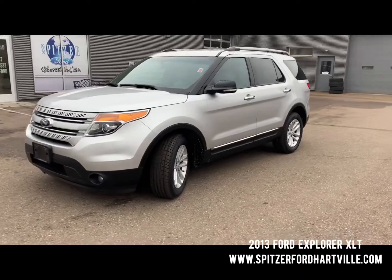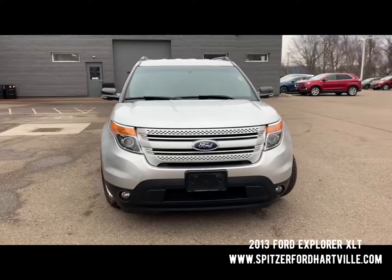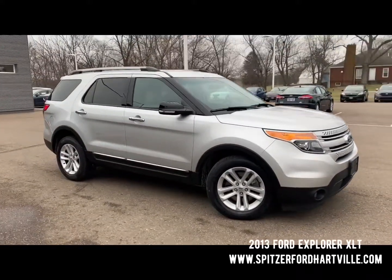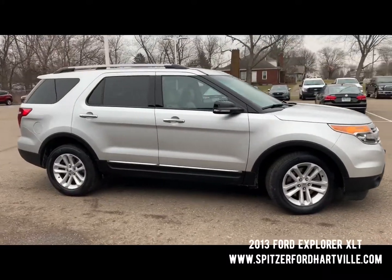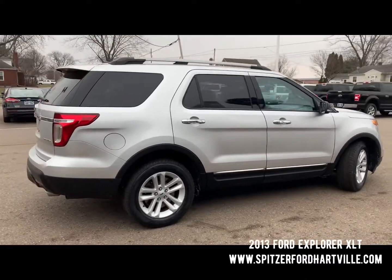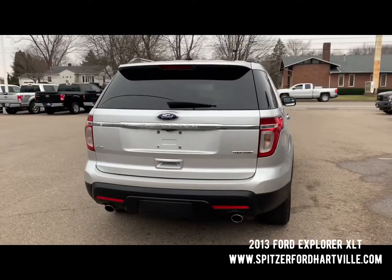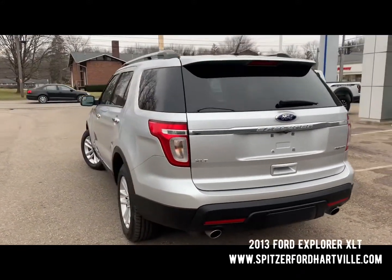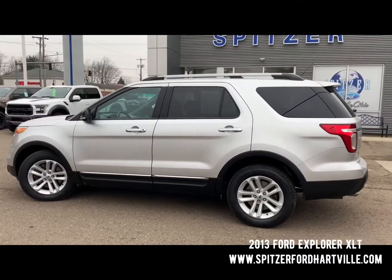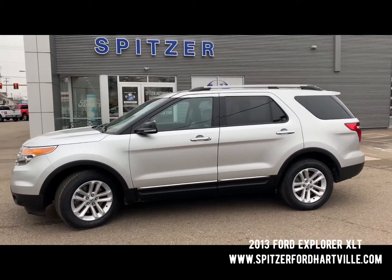Check out this 2013 Ford Explorer XLT — only 44,000 miles on the odometer. It was bought here and serviced here, and in excellent condition both inside and out. The previous owner definitely took excellent care of the vehicle. It's got a clean Carfax report and is pretty well equipped. If you have any questions, please call us at 330-877-2252, or you can reach me, Brandon Green, at 330-510-9613. As always, thanks for the opportunity to earn your business and trust.